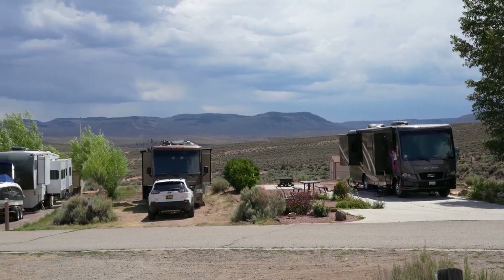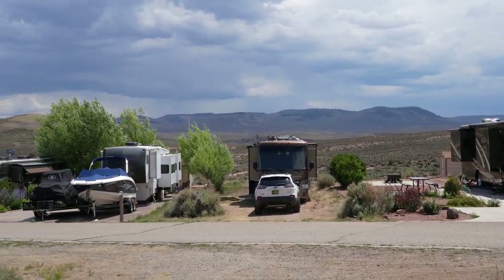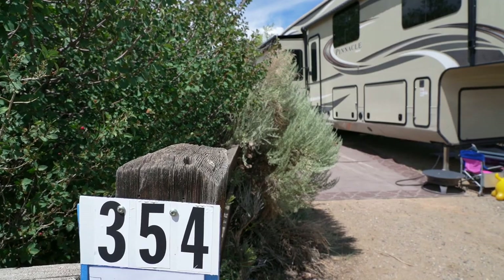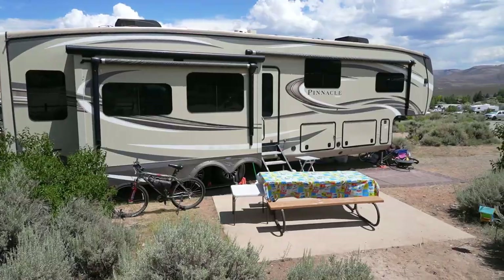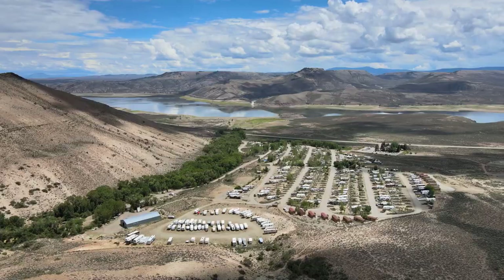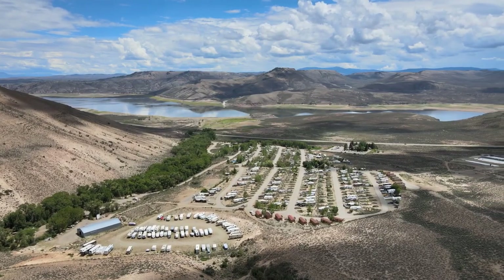Only on one side of the park did they have a section of 50 amp sites, and there's a little bit of an extra charge for those. We have site 354, which we're really enjoying because it's at the end of a row so it's a little bit larger with nobody immediately adjacent. Being at the top of the hill gives us some really nice views, but that also makes it a bit of a workout coming back up from the amenities.